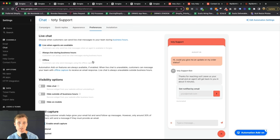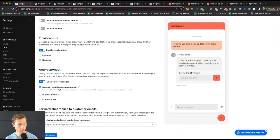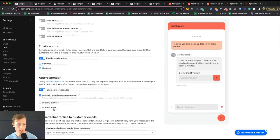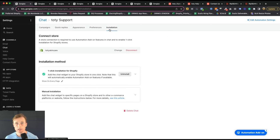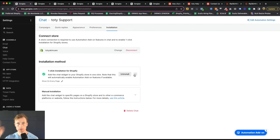You can select when the live chat is available — in this case, we selected when agents are available. Otherwise, it'll show the quick response flows we've built out, and customers can leave their email for us to get back in touch later. You also have email capture, autoresponder, and forwarding chat replies to customer emails. Installing is really easy — there's now a one-click installation for Shopify. All you do is click Install, choose where you want it to show, and it'll appear throughout your entire site.